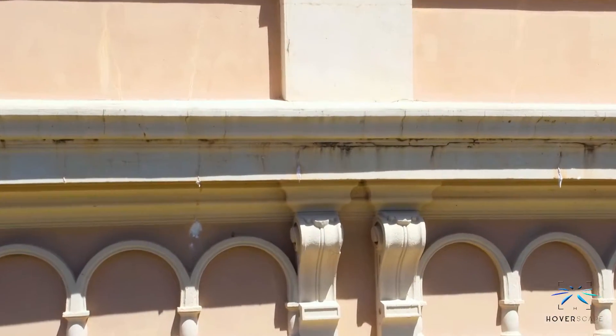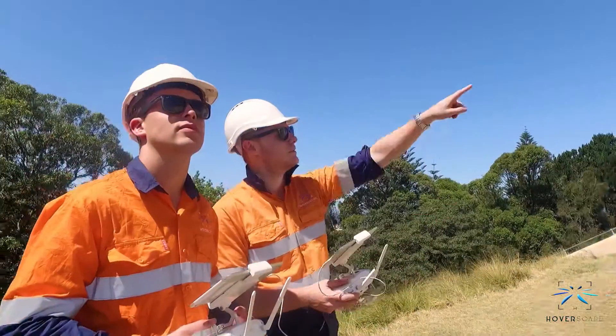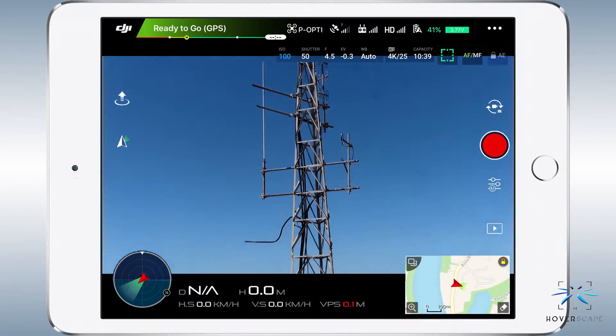Featuring the latest in camera hardware and in-flight zoom capabilities we can focus on areas of concern, recording GPS data for easy referencing. Your team can work alongside our experienced drone operators monitoring the high-definition video link and providing direction in real time.